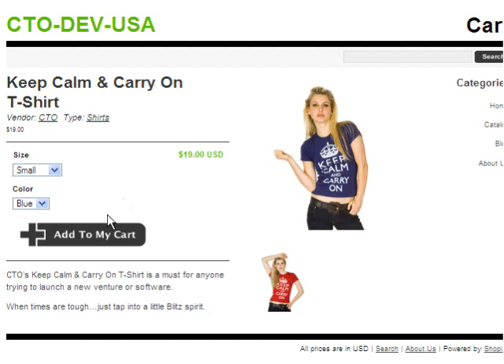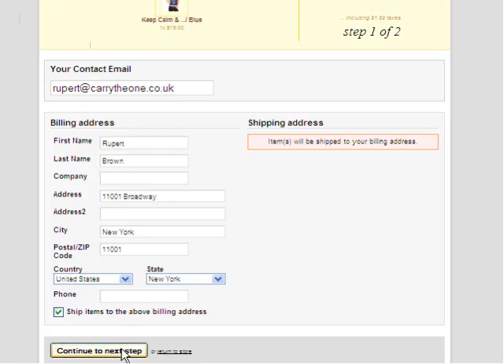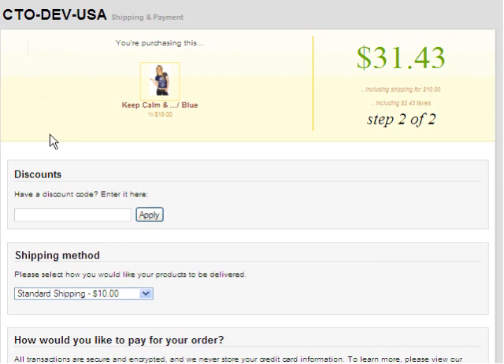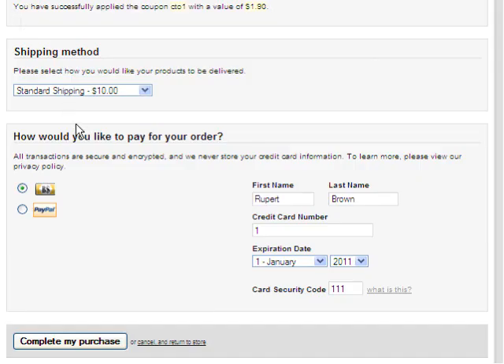Here we have our test Shopify store and I'm going to purchase a t-shirt. I have added it to my Shopify cart and will check out as usual. I have already entered my details to save time. The order importer is compatible with all vouchers and discount coupons. It will also accurately transfer state sales taxes and VAT.